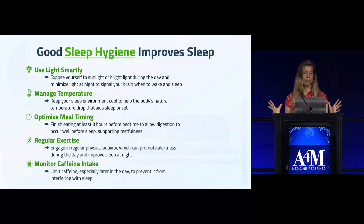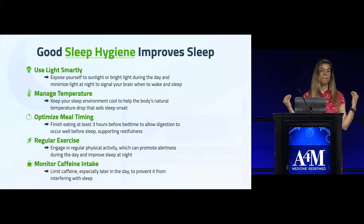Managing temperature is also important. Part of what melatonin does, besides making you sleepy, is lower your core body temperature — this is part of the circadian rhythm and important for good sleep. So you want to make sure you're not sleeping in a really hot room.